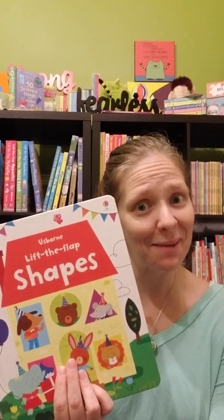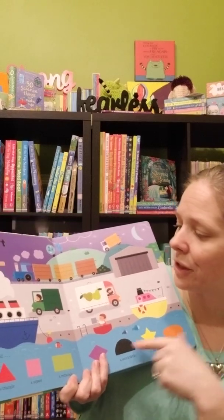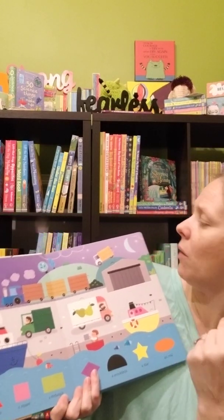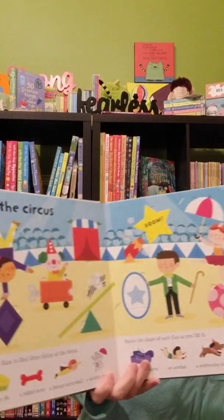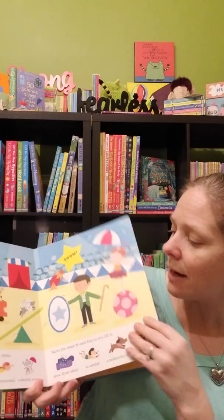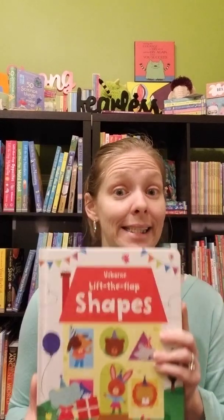Last but not least in the preschool series, I wanted to mention Lift the Flap Shapes and Lift the Flap Colors. Remember what I said — these are not just rote memorization. It gives kids practice by asking things like where are you going to find that circle, or where would you find these items at a circus? So it's a lot of fun to utilize those shapes and really think about where they'll be seen. Same with colors. My Busy Day and Seasons and Weather are also really fun and both in that series too.